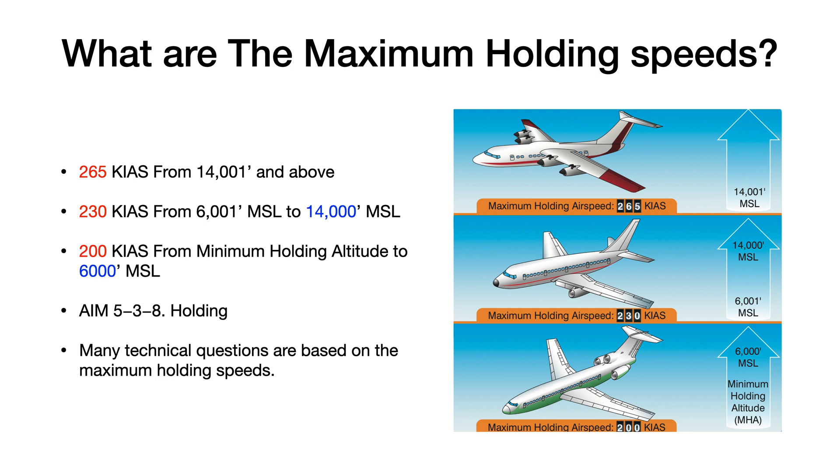Remember this: many technical questions are based on the maximum holding speeds. We have about a dozen questions that come from this, so it's really important to remember. Again, those five things: 6,000 and 14,000, and 200, 230, and 265, as highlighted here.